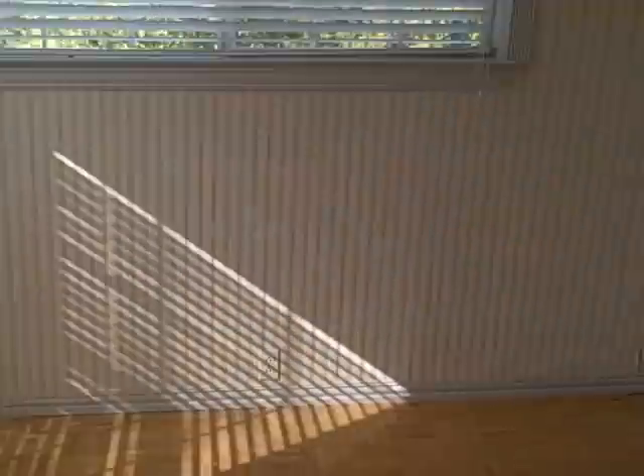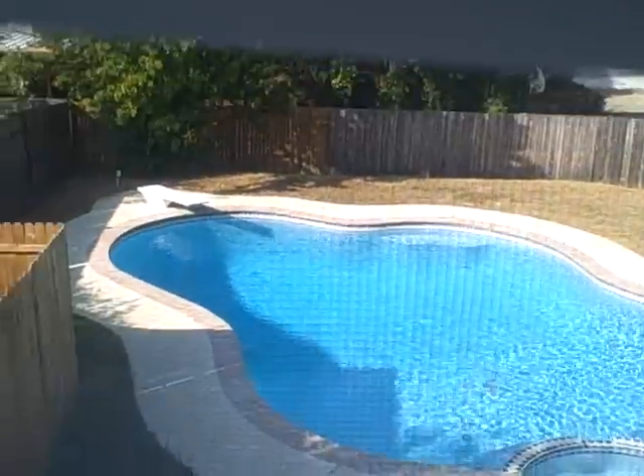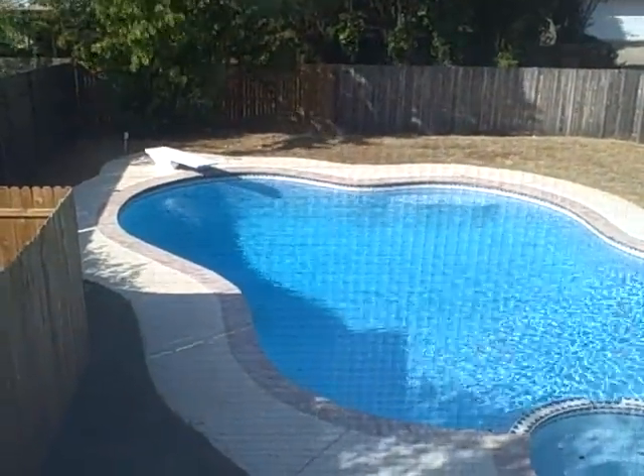Continuing on down the hall — this would probably be the master, with kind of a little workout room off the side. It's kind of cool. Good size walk-in closet over here. Bring your towel to the pool and the parents can keep an eye on the kids, see what's going on.